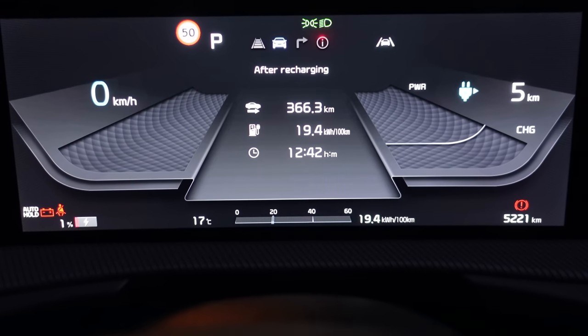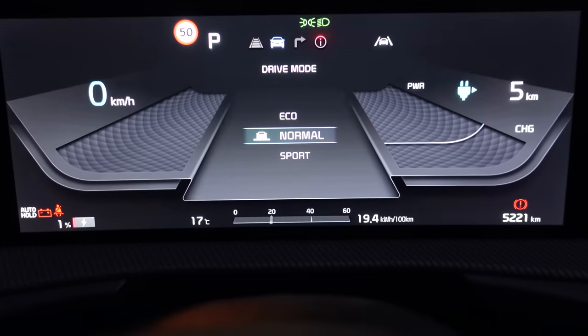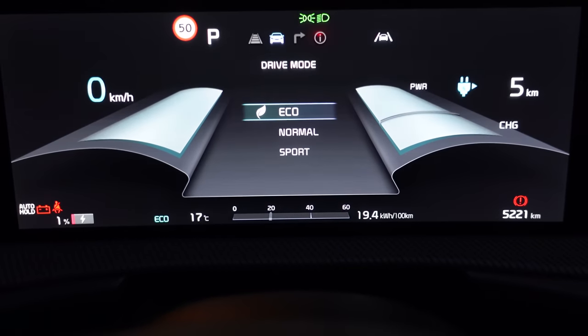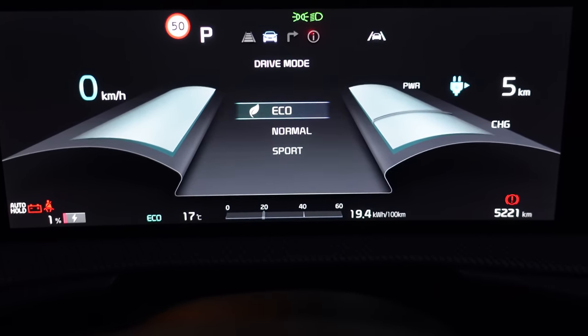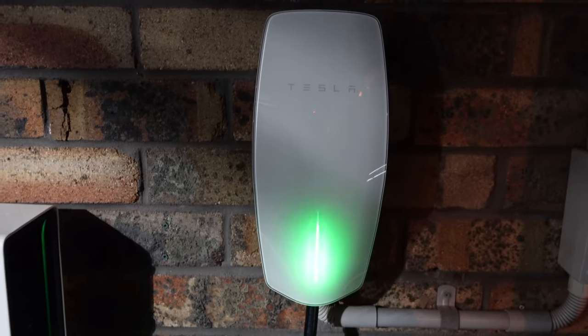I spent about 90% of the time on normal mode, 5% on eco, and 5% on GT mode just to test the performance aspect.